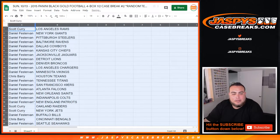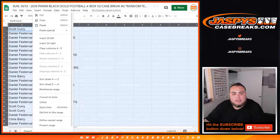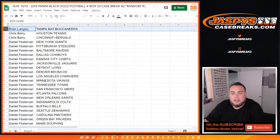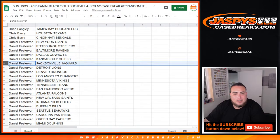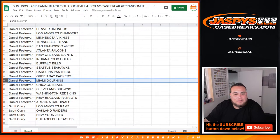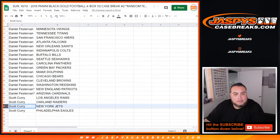Let me just show you as it is, guys. I'm going to alphabetize it by customer name since it's probably a little easier this way - just as it came out. There you go, everybody. Brian Langley, you got the Bucks. Chris Berry with your two spots - Texans and Bengals. Daniel, you have the Giants, Steelers, Ravens, Cowboys, Chiefs, Jaguars, Lions, Broncos, Chargers, Vikings, Titans, 49ers, Falcons, Saints, Colts, Bills, Seahawks, Panthers, Packers, Dolphins, Bears, Browns, Redskins, Patriots, and your free spot Cardinals. Then Scott Curry - Rams, Raiders, Jets, Eagles.